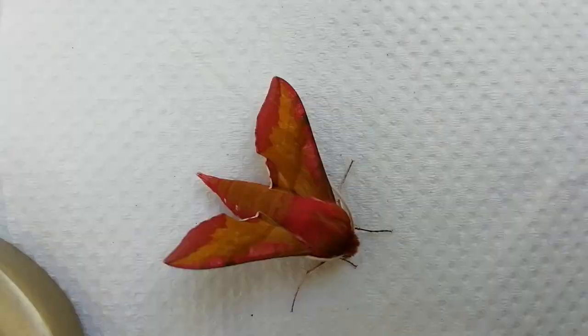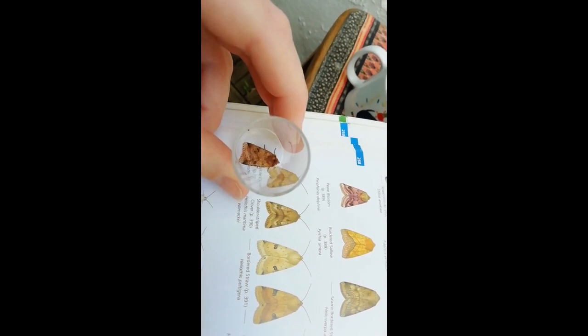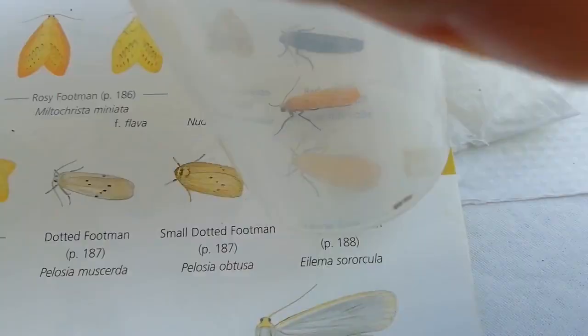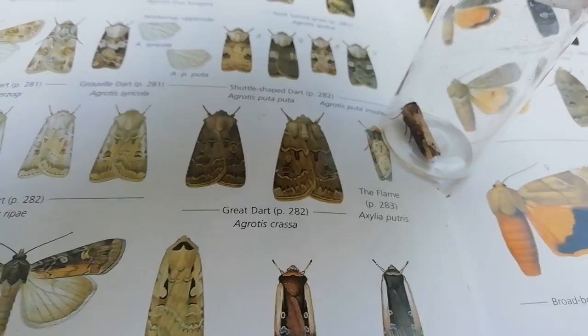Good morning. This is an elephant hawkmoth — it's always lovely to get a hawkmoth in a trap, and it's the only one I caught last night. I'm finding this one really tricky — I think it's the shoulder striped clover. These little carpet and pug ones are quite challenging as well. Is that a yellow barred brindle? I think this one's got to be the orange footman. I really like this one — I've never seen it before. I think it's the black neck. The flame — it's not very flame-y.